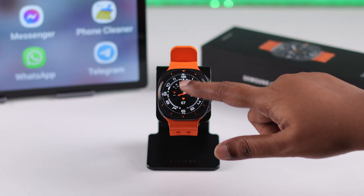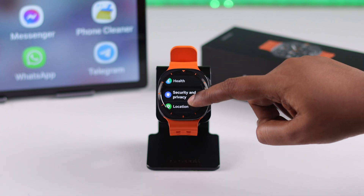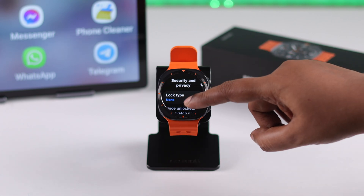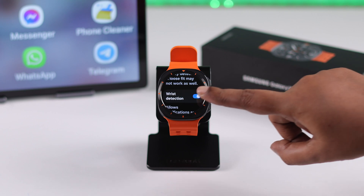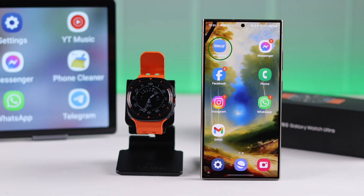If you only get alerts when you wear the watch, to solve that open Settings, scroll down, go to Security and Privacy, scroll down, and from here just turn off wrist detection.